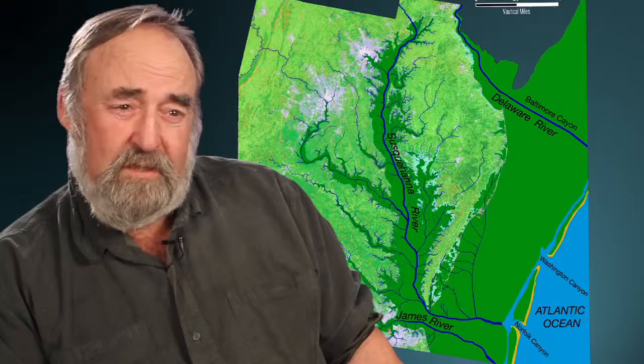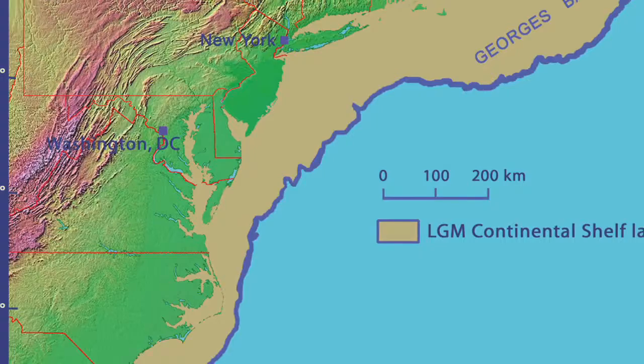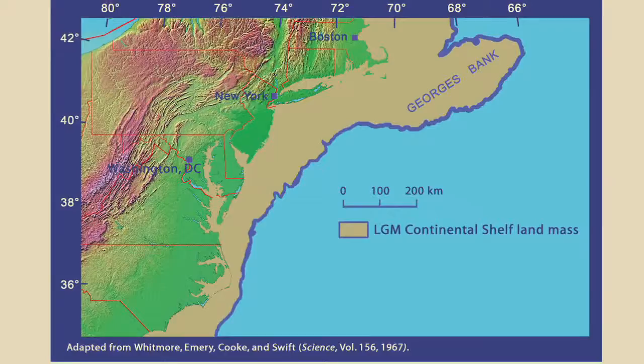20,000 years ago the Chesapeake Bay didn't exist. It was the Susquehanna River, and the Susquehanna River drained across 50 miles of Continental Shelf before it emptied into the Ice Age Atlantic Ocean. The biggest problem is that where the earliest people landed and started to live is now 250 feet underwater, and it's really difficult to find those sites.